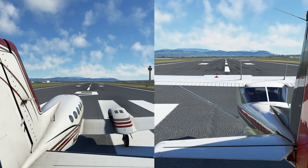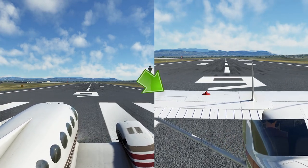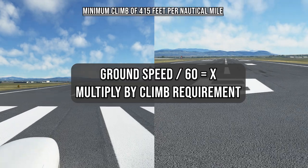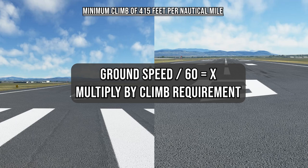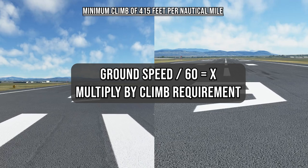To understand the concept better, let's start with an airplane likely to have a 60 knot ground speed during the climb, and then look at one with a 140 knot ground speed. This simple formula will give the answer, which is ground speed divided by 60 times the climb requirement given on the chart.